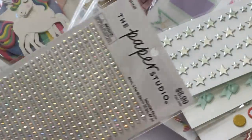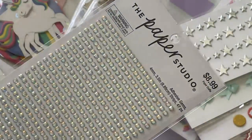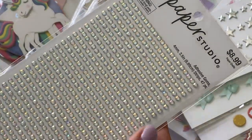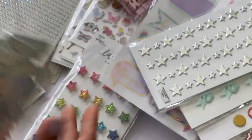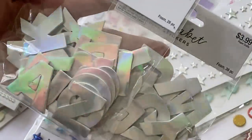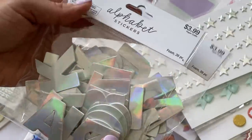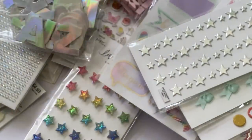I did get these iridescent gem adhesives — Paper Studio brand. I like getting these when they're 50% off because you don't want to pay the regular $8.99. I also got two packs of these alpha stickers — always fun to decorate packaging. You get 26 foam letters in each pack, so having two packs means at least two of each letter.